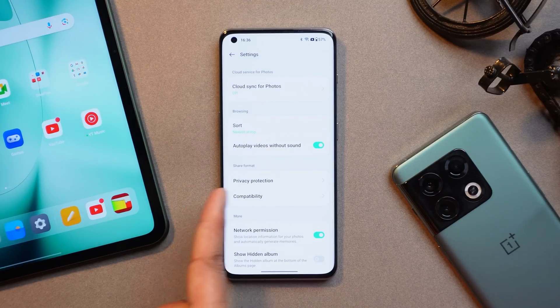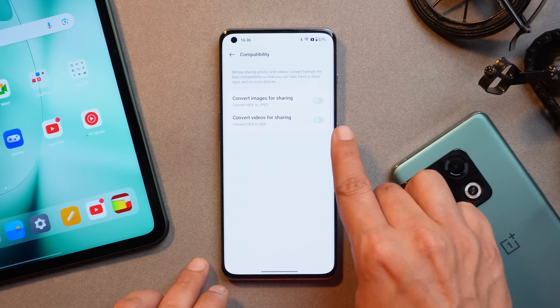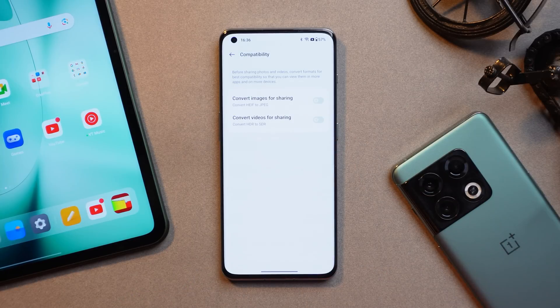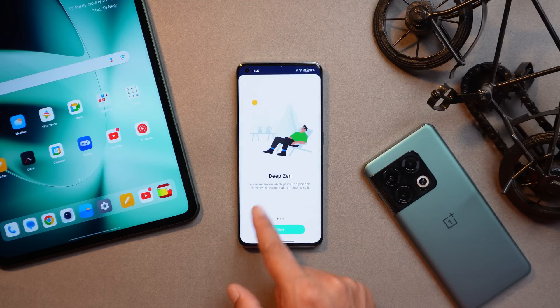I'll do a dedicated video exploring everything about this new Multi-screen Connect feature. Also, if you go to Gallery, there is a new section called Compatibilities. On the previous build we only had the option to convert images for sharing from HEIF format to JPEG, but now there's a new option called 'convert videos for sharing,' wherein you can convert HDR videos to SDR before sharing.